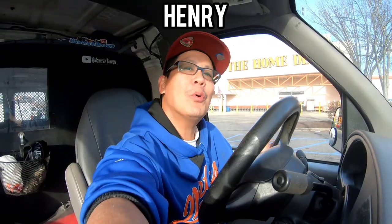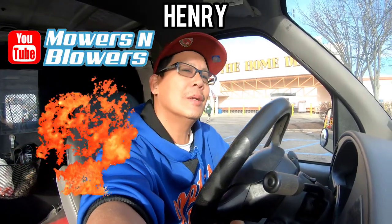Hey guys, it's Henry at Mowers and Blowers. Good morning — it's very early and I didn't get much sleep because my wife woke me up saying there's a flood in the basement. I immediately thought the boiler burst and water was flooding everywhere, but it turns out it was just somebody using the bathroom downstairs — the flushing mechanism wasn't seated properly.